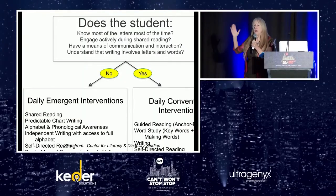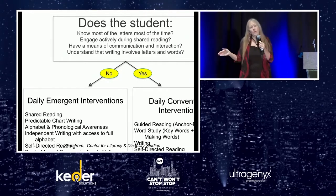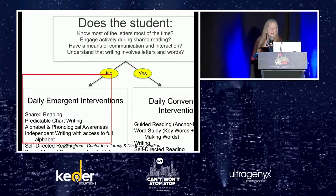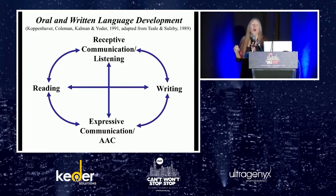This is a wonderful flowchart for conventional interventions, but I'm going to be talking about emergent interventions today. Does your child know most of the letters most of the time? If no, that leads us down the emergent path. Do they actively engage during shared reading — meaning they initiate with their communication device, making comments, asking questions, answering questions? Do they have a full, robust means of communication and understand that writing involves letters and words? Some of these strategies will be helpful for conventional students as well.